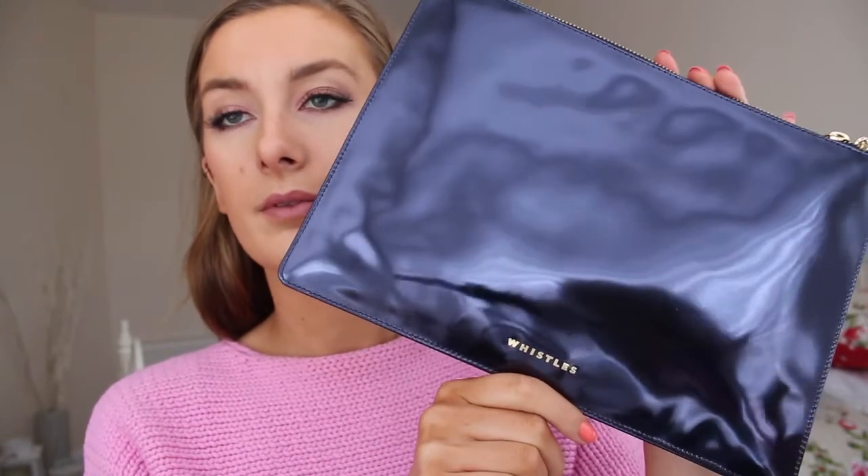The next couple of things are fashion items. I got a necklace from Zara — I think it's really pretty. I really like statement necklaces at the moment, especially colourful ones. I also got this nice navy Whistles clutch, which is beautiful. Obsessed with Whistles.